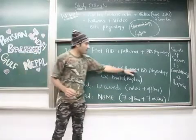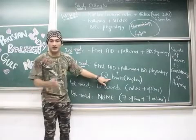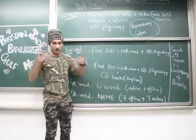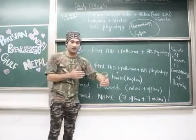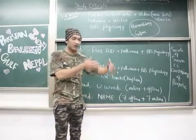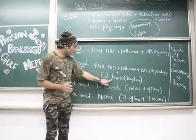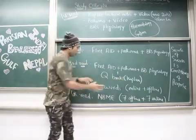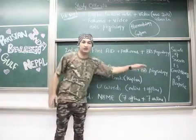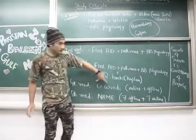For the third read, you again go through First Aid, Pathoma, and BRS Physiology, because in the third read you also follow Q-Bank. Q-Bank consists of about six books of MCQ questions — they give you a question with answer choices A, B, C, D, tell you which is correct, and explain why the right answer is right and why the others are wrong. To get the most out of Q-Bank, you need to review First Aid, Pathoma, and BRS Physiology alongside it.